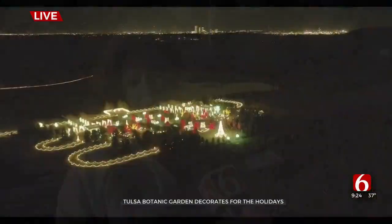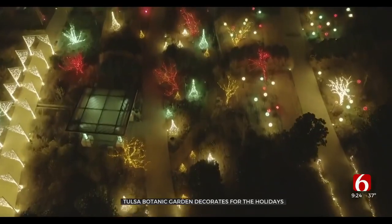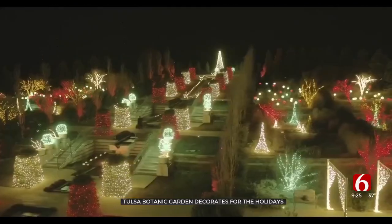Tell us about this event and what makes it so special. Well, it's kind of young for the Tulsa area — we're only four years in, and we've gotten a great response from the community. The garden's beautiful all times of the year, but adding lights to it makes it a great place for people to come out with their family and make some new traditions. We have fire pits, a lot of space, and people who haven't been out here really like to come and comment on how beautiful the design is and the tranquility of it.